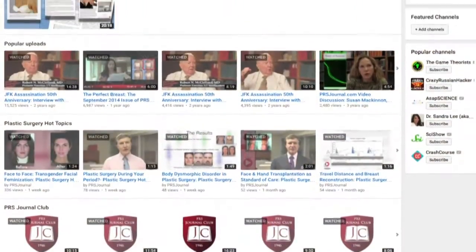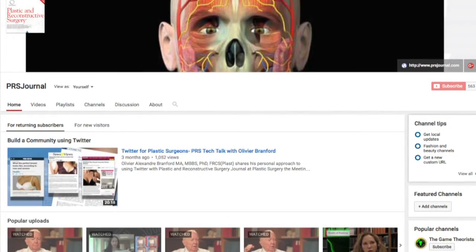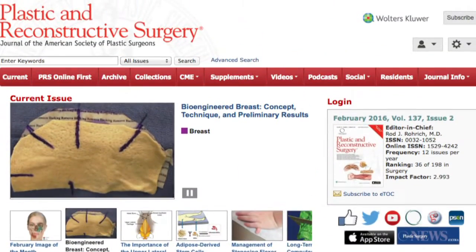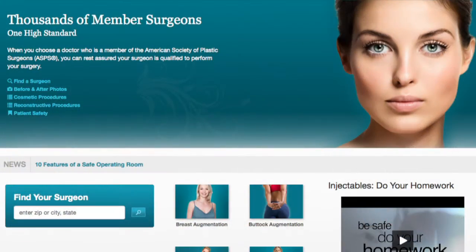This should allow for much better patient outcomes because you'll be able to see what's possible and what's not. For the best peer-reviewed literature, please visit the Journal of Plastic and Reconstructive Surgery at prsjournal.com, and if you're interested in plastic and reconstructive surgery, visit plasticsurgery.org to find the best board-certified plastic surgeon in your area.